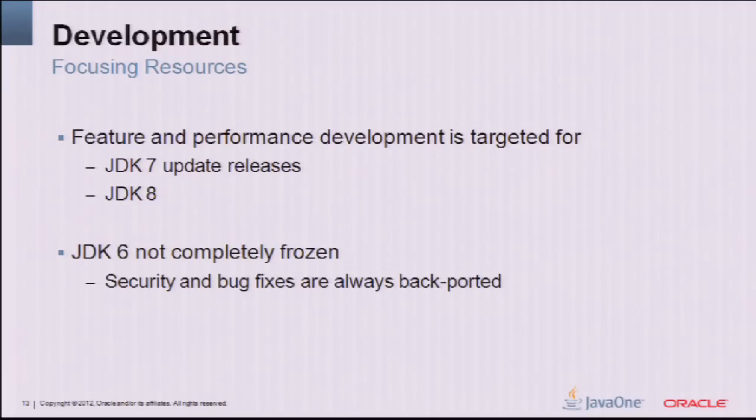Java 6 is not completely frozen — we'll maintain security and bug fixes. But for those used to getting a new update with a new HotSpot version that's a bit faster, that stops in 6. The last drop of performance work went into update 25. All of our new performance work and features that would benefit you within an update are going into 7. We have to be able to focus our efforts, and that's what we're doing.